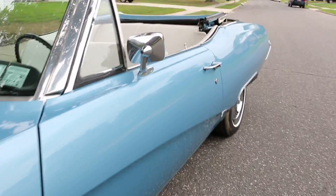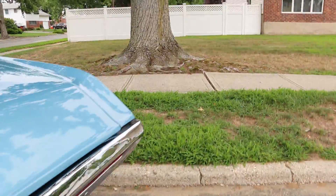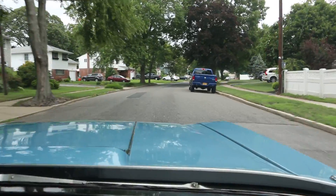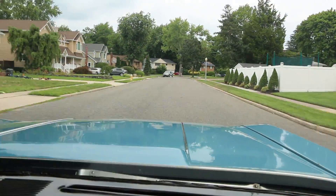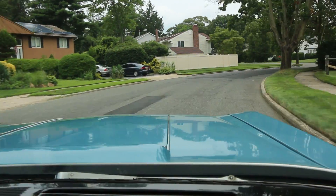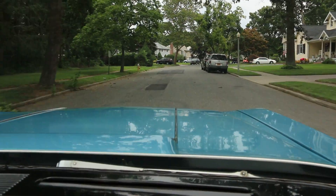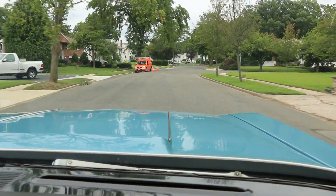Let's take it around the block. Such a cruiser, man — this car is so smooth. Whenever I drive it, I don't want to sell it. Even now I think I can't sell it — what's going on? It's so sweet, it's just different. It's so nice, not rattling or anything. It's quite stunning.